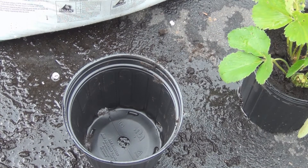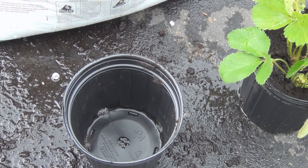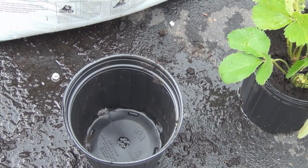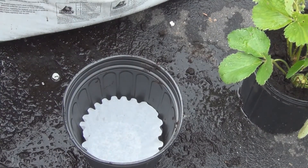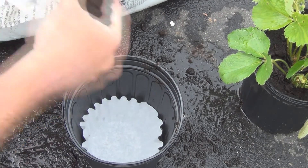I went and grabbed some coffee filters — I forgot about this trick to keep the soil from coming out of the drainage holes. Just put a coffee filter in the bottom.